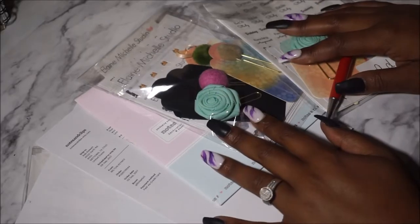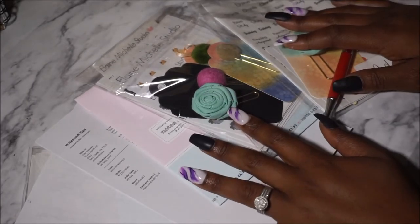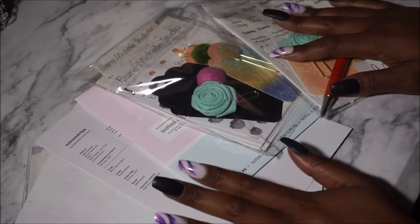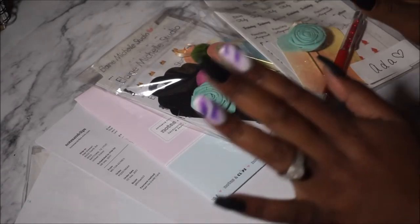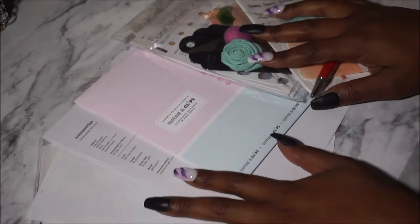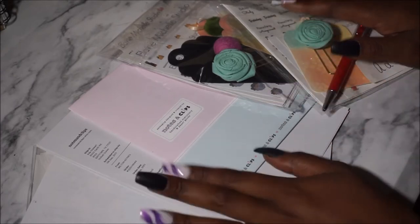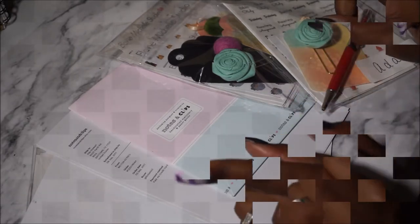Hey YouTube, welcome back to my channel, it's your girl Amory. This is my second haul but this will officially be my bi-weekly Etsy hauls. I have three shops here in front of me and I wanted to go through them and let you guys see, so instead of making the intro long, let's go ahead and get started.